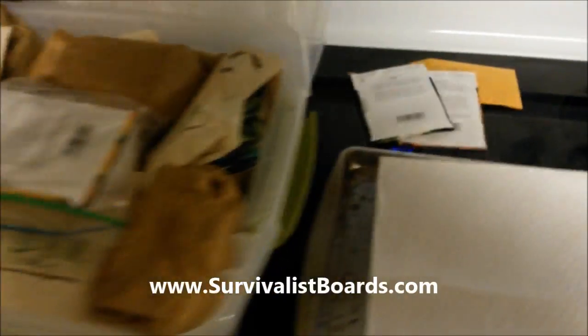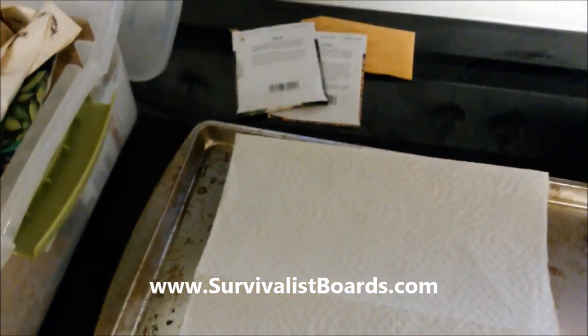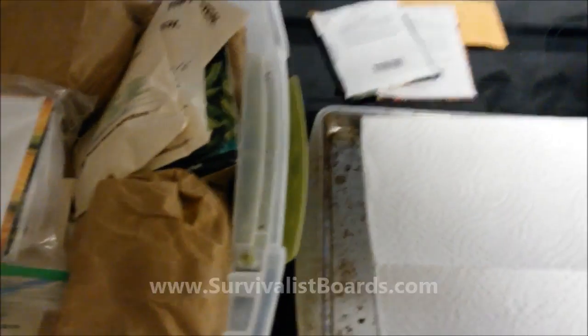Hello everyone, welcome back. It's Kevin with survivalistboards.com. It's raining outside so we're going to do a rainy day experiment.